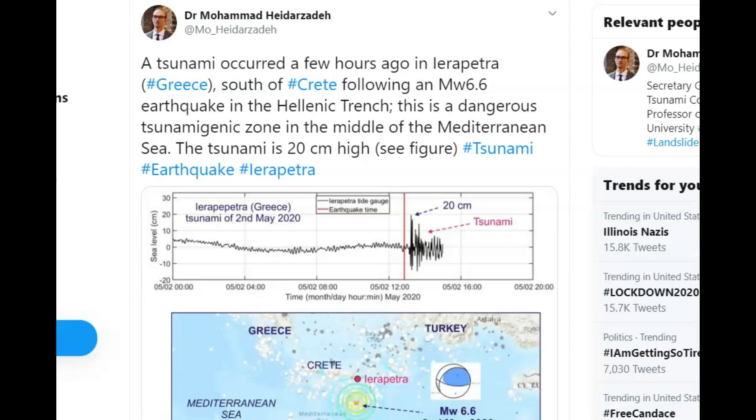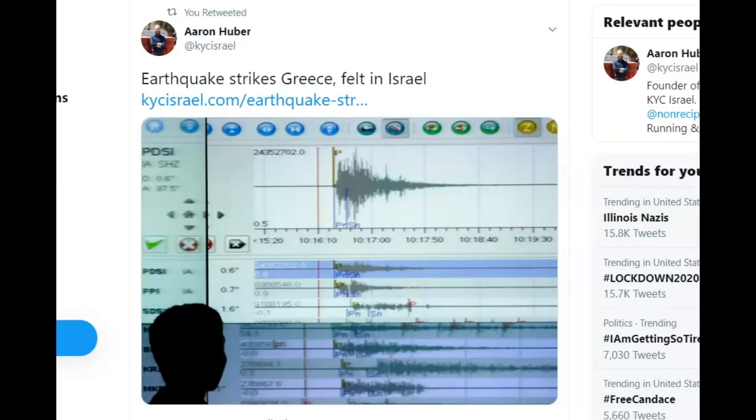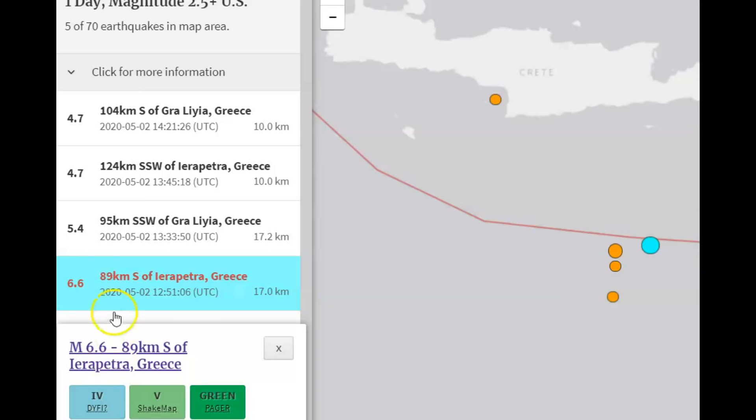A Twitter post about the original tsunami said it was a very dangerous tsunami zone where they could have lots of tsunamis because of this collision between the continents. Originally the tsunami was 20 centimeters or 7.9 inches. They got an image with their post. Only 19 people reported feeling this earthquake on USGS, but it was felt as far away as Israel. There have been a few aftershocks since this earthquake.